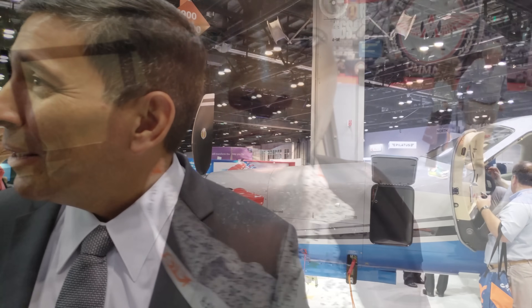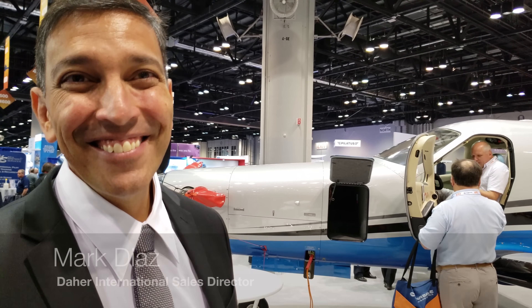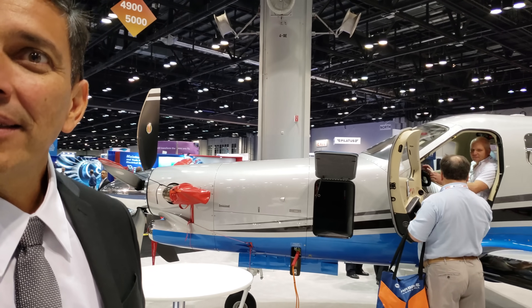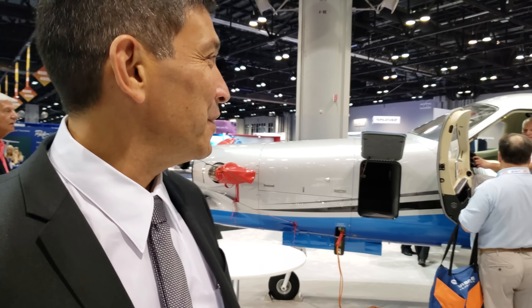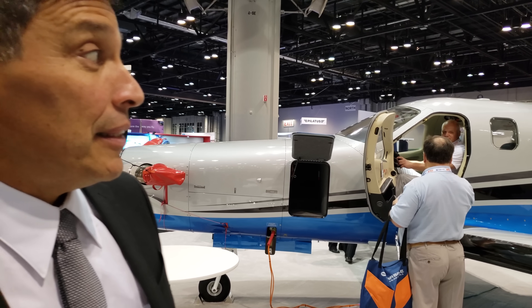I'm back here with Mark, who's going to talk to us a little bit about the TBM 930. This is one of the aircraft that I follow myself. I'm guessing this is your newest line of TBM? Absolutely — the upper end of our product offer this year is the TBM 930. Can you tell me a little bit about it, what's different from the older model?